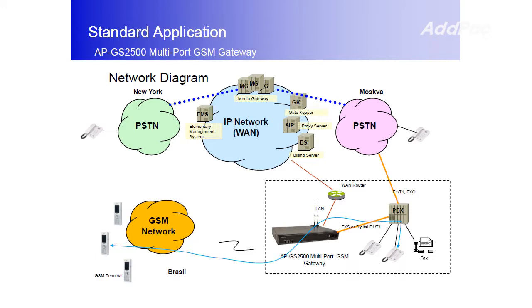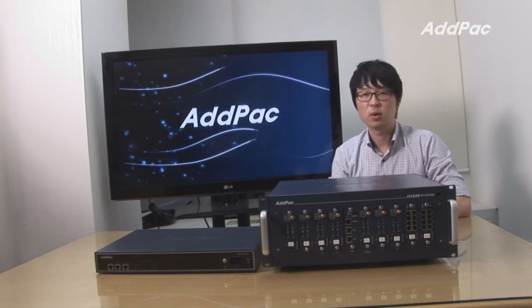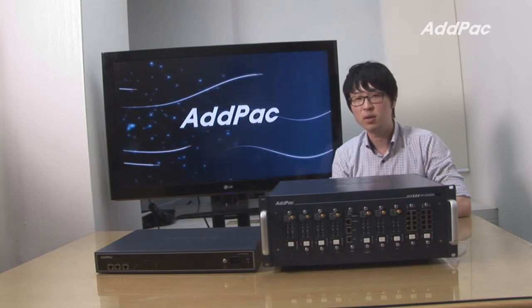A diagram would give you a better idea of how ADPAC SMS gateway can be used in real life. With 12 years of experience in the VoIP industry, we know what customers are looking for and how to satisfy their needs. For more information on the SMS gateway lineup, please visit our website.